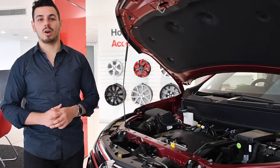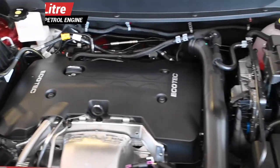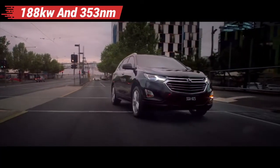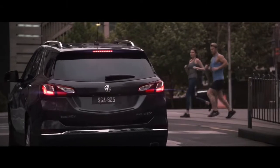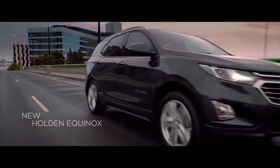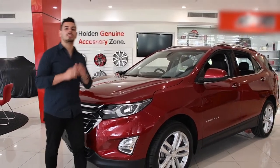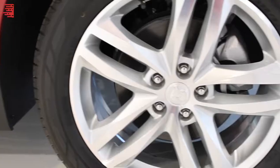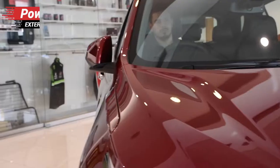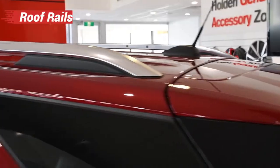The Equinox is competitively priced and has a flexible 2.0L turbo petrol engine, offering class-leading outputs of 188kW and 353Nm with awesome ride comfort, smooth handling and cornering ability. And it sure catches the eye with its curved front grille and headlights, 19-inch alloy wheels, power-folding exterior mirrors, LED rear trail lamps and roof rails.